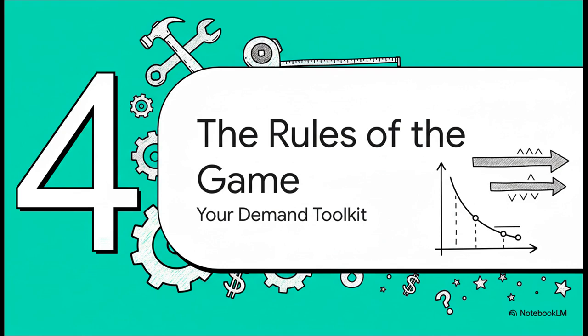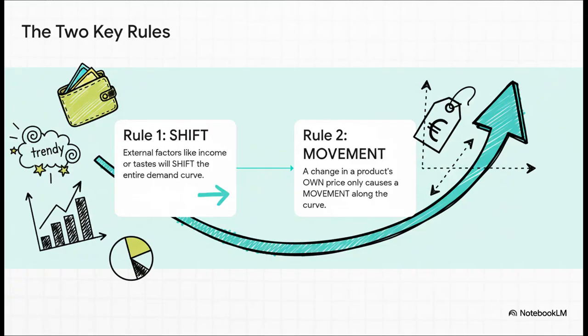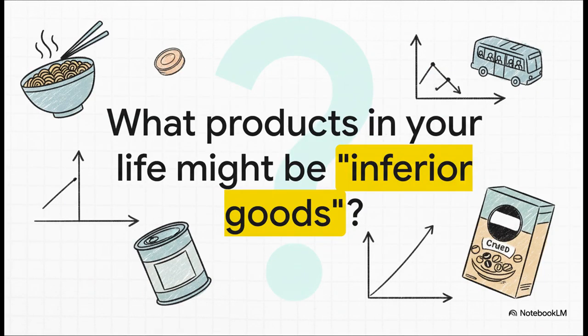Let's boil all of this down into a simple, practical toolkit — really just two essential rules to analyze demand in pretty much any market. Rule number one: outside factors — things like income, what's popular, the price of other stuff — will shift the entire demand curve. Rule number two: a change in a product's own price simply causes a movement along the curve that's already there. That's the whole game. Now that you know what an inferior good is, take a look around your own life. What are the things you might buy more of if times got a little tough? Instant noodles, generic store brands, maybe taking public transit more often. It's a fascinating economic concept that's actually happening all around us every single day.